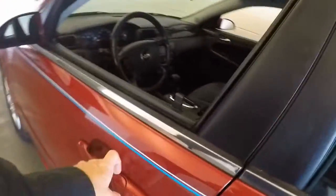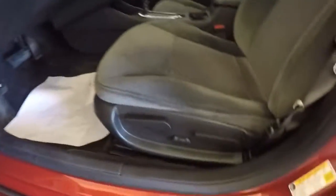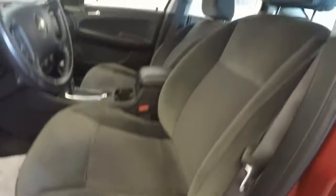Moving forward to the front: power windows, power locks, power mirrors, power and manual seat adjustments. The cloth is in wonderful condition.